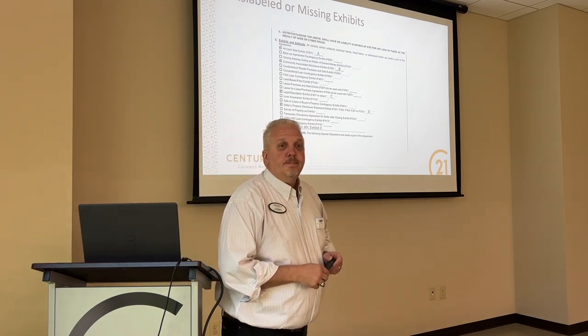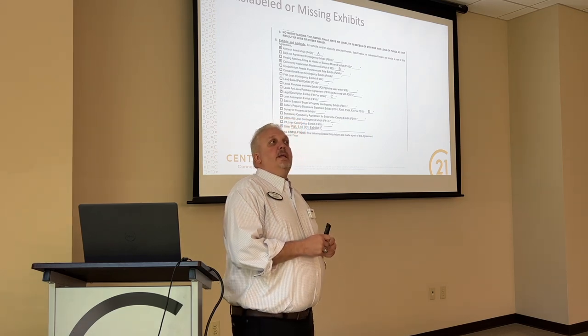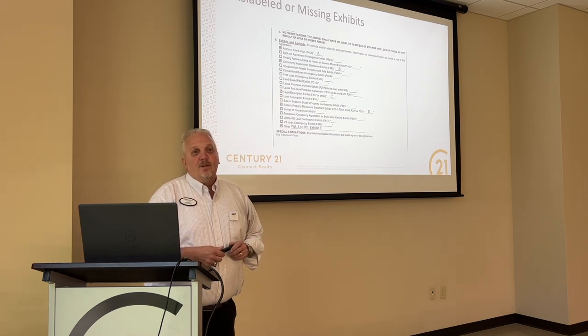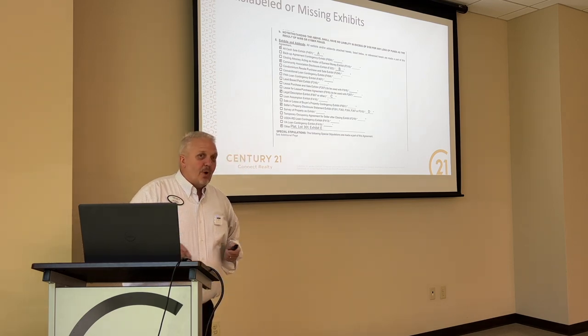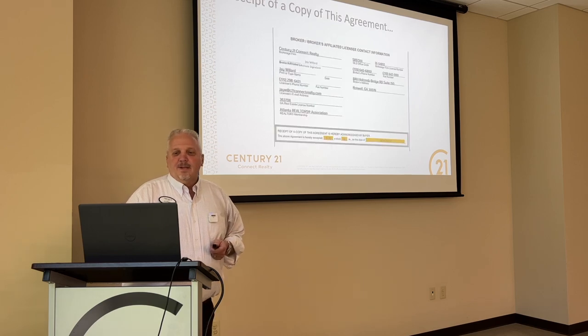Besides the lead-based paint exhibit, is there any other form where if you don't have it you can get fined? The lead-based paint is the big one. If you do something negligent or misrepresent anything, GREC could fine you, of course. But it's got to be pretty egregious, to be honest. The lead-based paint definitely has EPA-regulated fines for you as an agent as well as for the brokerage. Does anybody know what those fines are? That's about $11,000, last time I checked. Pretty ugly. Don't mess up a lead-based paint.